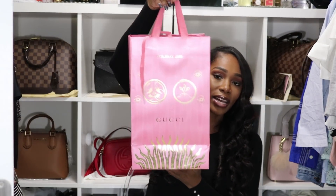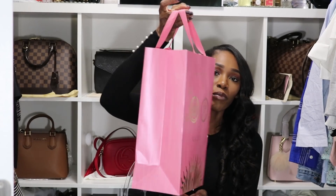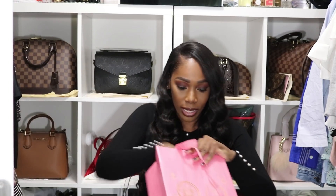Moving on to Gucci. This was the holiday packaging — a beautiful blush pink color. I love their standard black and white packaging, but this made it a little more special. The Gucci store I went to was located on 23 Rue Royale.